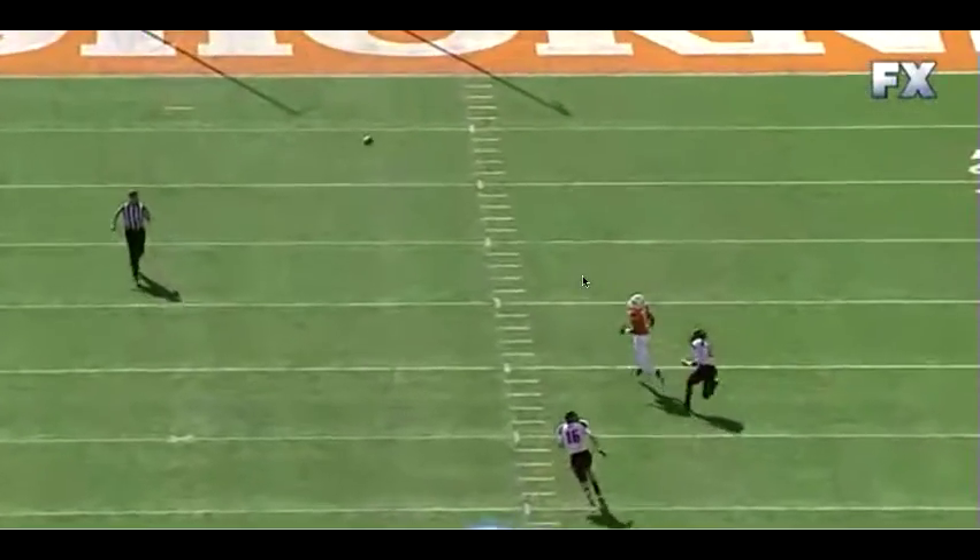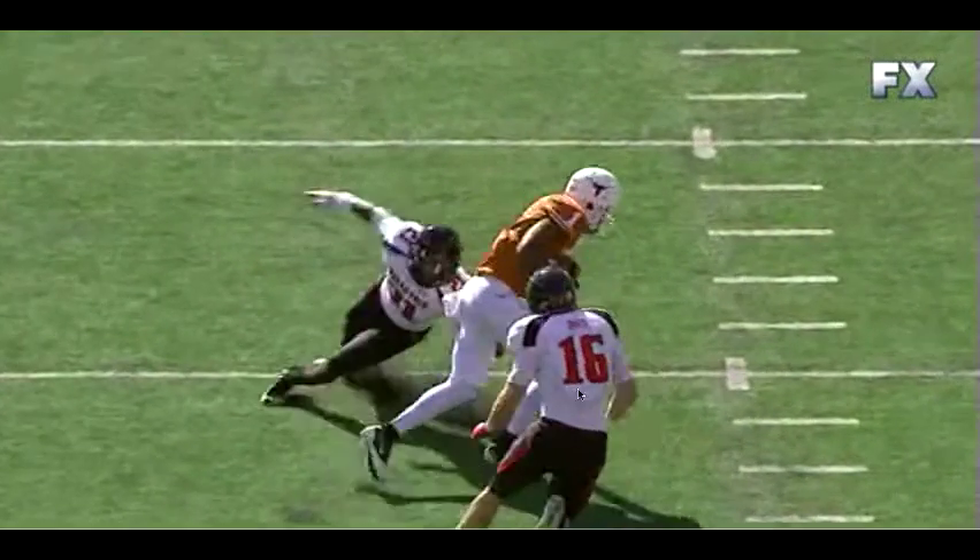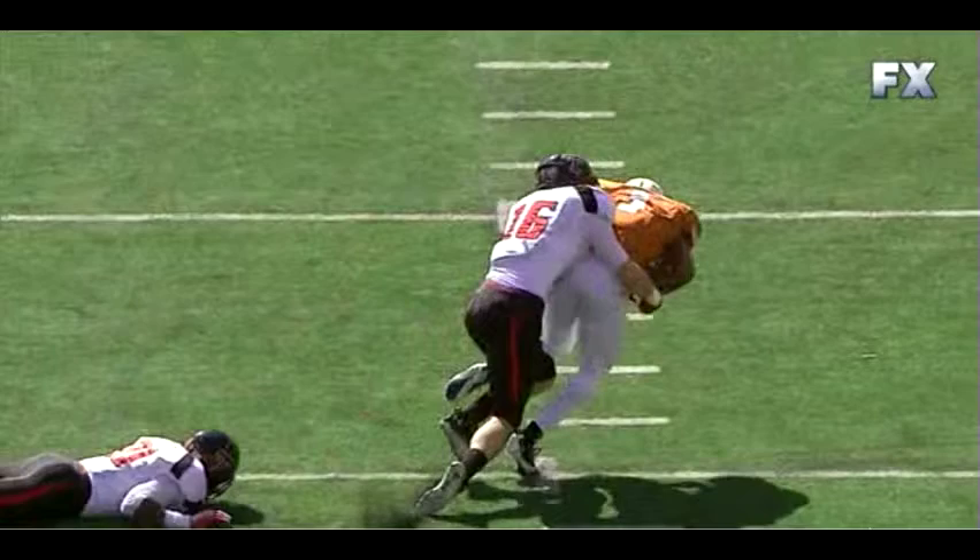Right as he sees the defensive back looking back, he cuts inside and makes a smooth transition deep. That's a beautiful route from Davis. But really, he will continue to make it look easy time and time again if you give him that man coverage and we're able to give our quarterback time to throw.